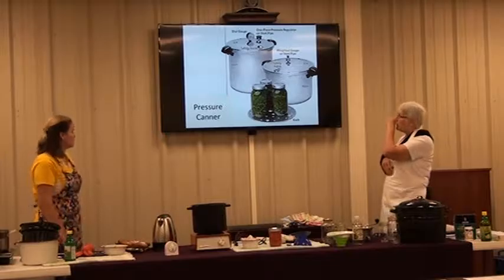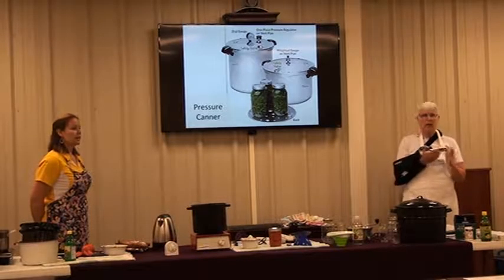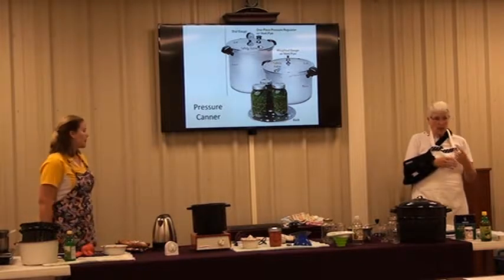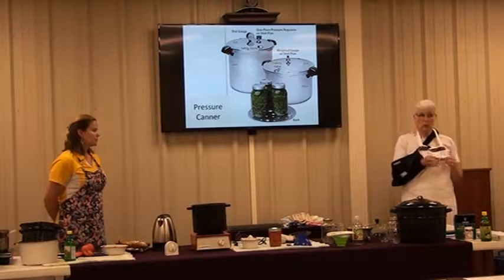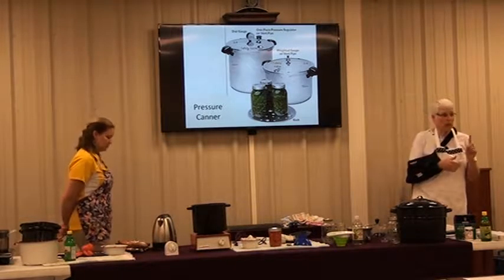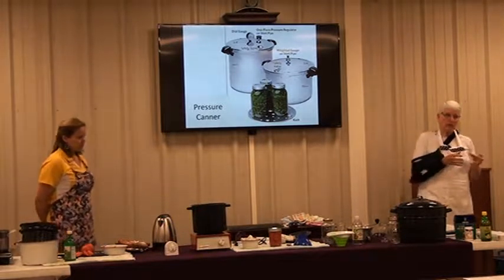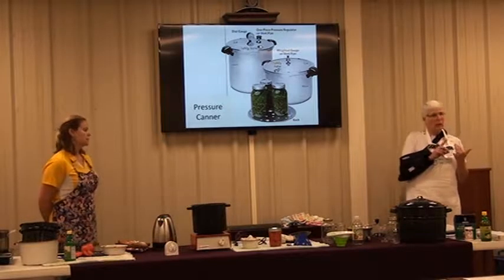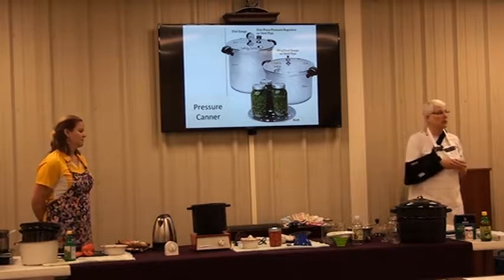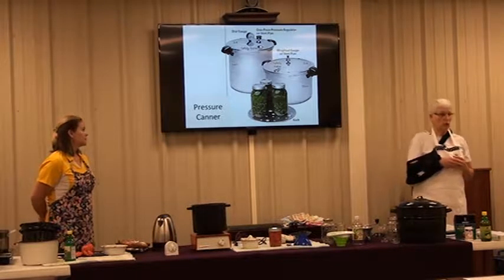There's a difference between a pressure cooker and a pressure canner. The guideline is you have to be able to fit four quart jars half an inch apart to be classified as a canner. A smaller pressure cooker is not recommended for canning because the canners are heavier gauge aluminum, have the safety features for canning, and withstand the heat needed. Be sure it's a canner and not a cooker.